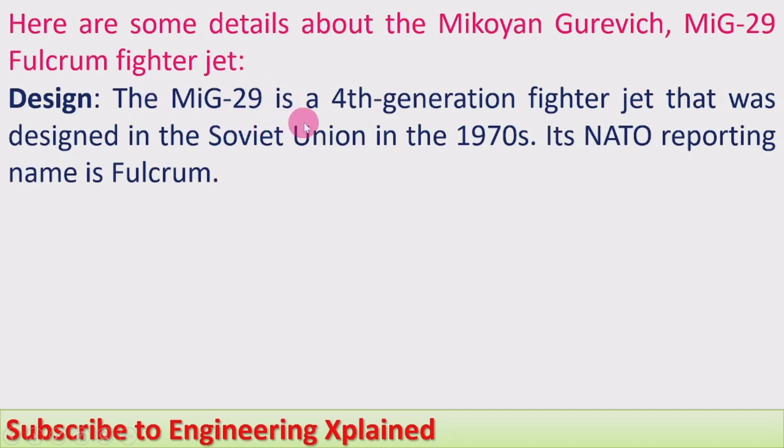The MiG-29 is a fourth generation fighter jet that was designed in the Soviet Union in the 1970s, almost 50 years back. Its NATO reporting name is Fulcrum.